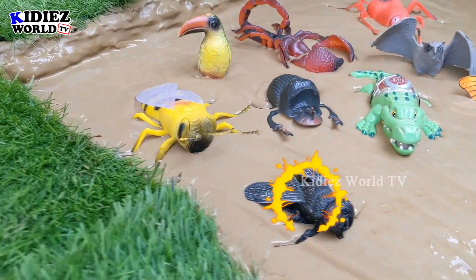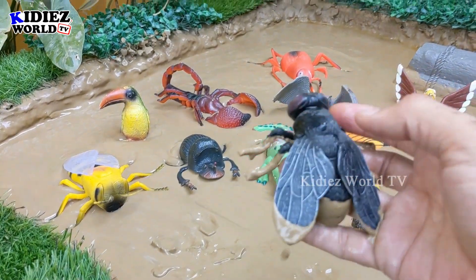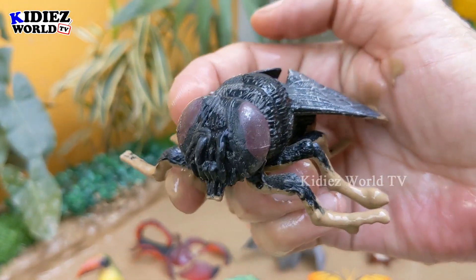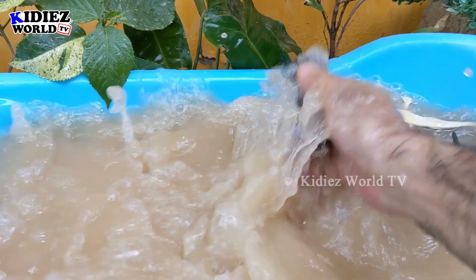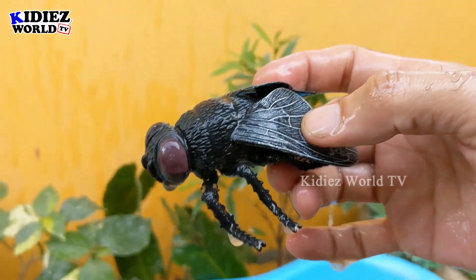The next one we have is a fly. Wow, this is a big version of the fly and it looks like the real one. Let's make him clean. Here we go, fly!